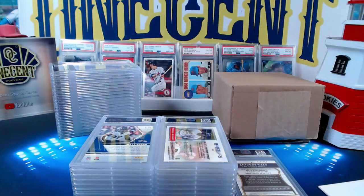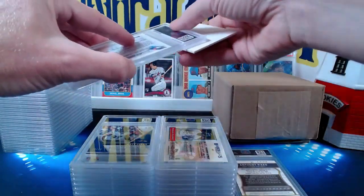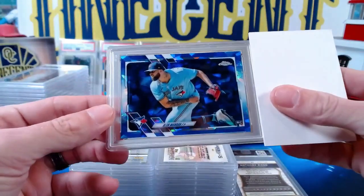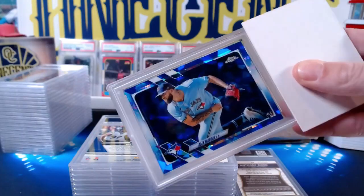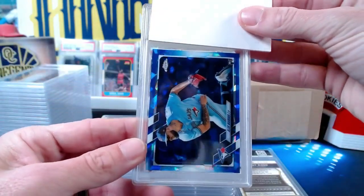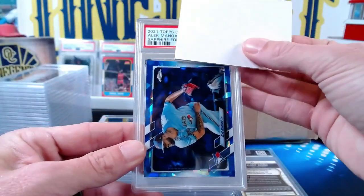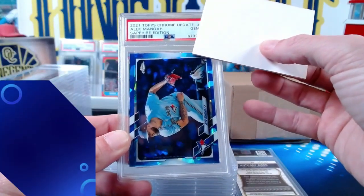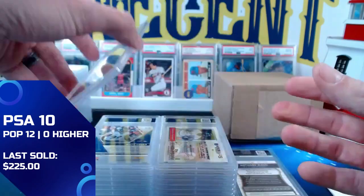Let's see if we can get some more tens rolling. We start with an Alec Manoa — a sweet rookie card from Topps Chrome Sapphire. This one also going out to Zach, who's a big Alec Manoa collector. It's the base from 2021 Topps Chrome Update sapphire edition. We get a Gem Mint 10 — Manoa had a Cy Young caliber year, so a nice one to get there.